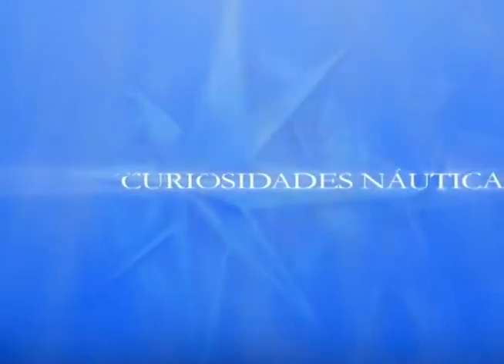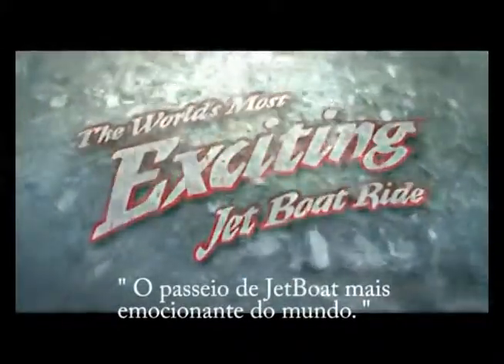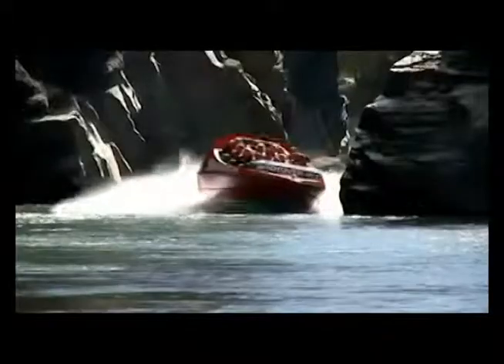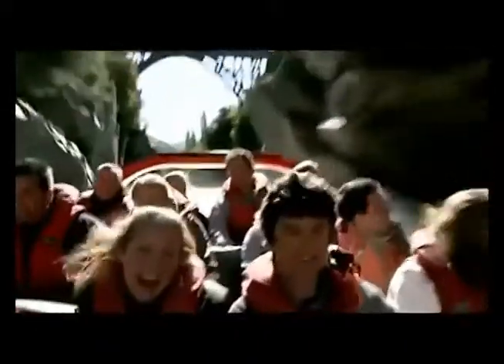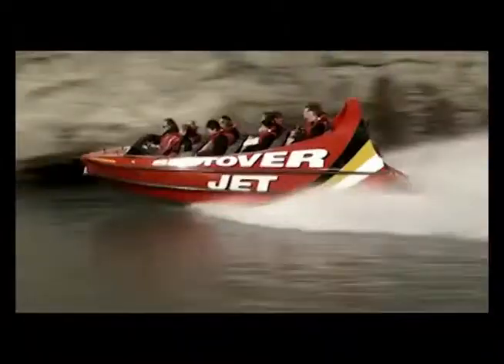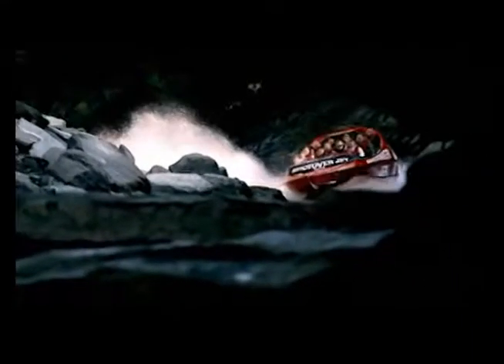Emoção e adrenalina com a novidade do Mercado Náutico: é o Jet Bolt. O Jet Bolt é uma embarcação híbrida, com o melhor da lancha e do Jet Ski. Sua principal característica é a propulsão hidrojato, o mesmo princípio dos Jet Skis — um sistema parecido com o das turbinas dos aviões, só que com água no lugar do ar. A água é captada no fundo do barco, sugada, comprimida num tubo e injetada para trás por uma espécie de rotor.